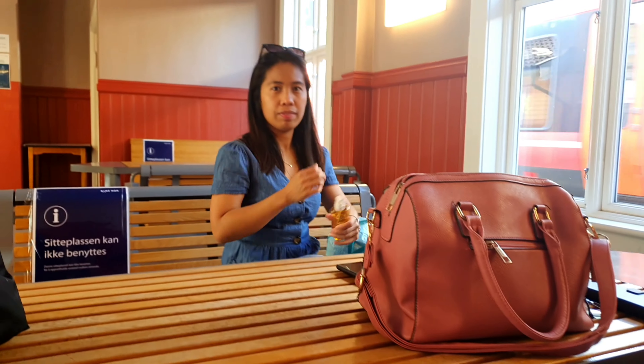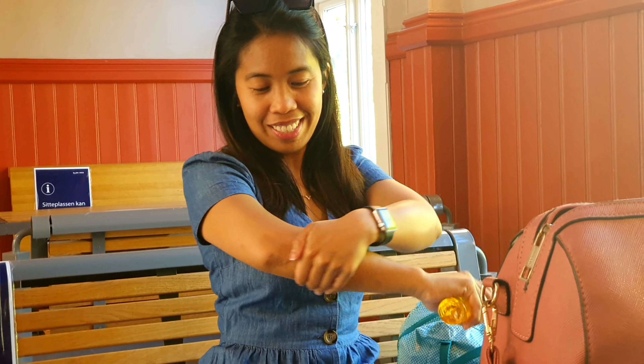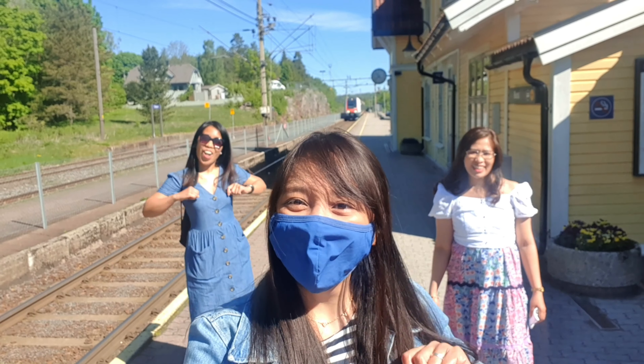So this is Joanne. What can you say? So I'm putting my sunblock now. Kasi mainit sa labas. Alam mo naman tayo. Tapos umitim. Kailangan panahalagaan ang skin. Now we are on our way to Larvin.